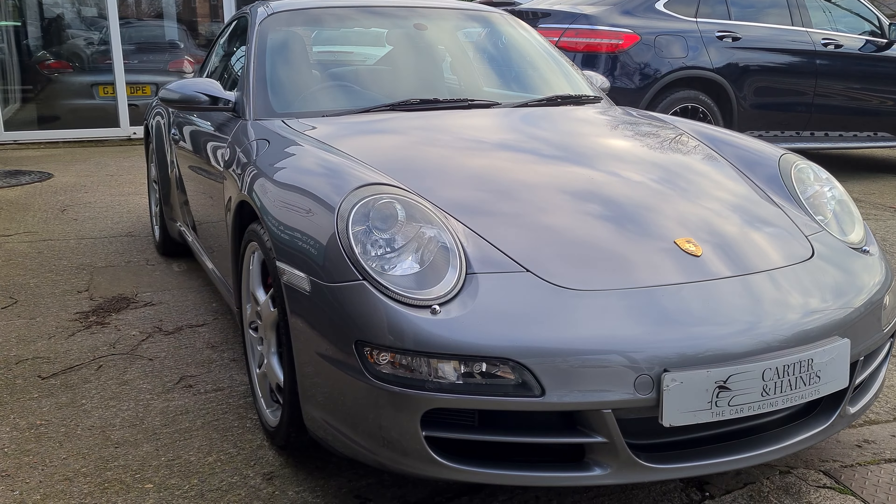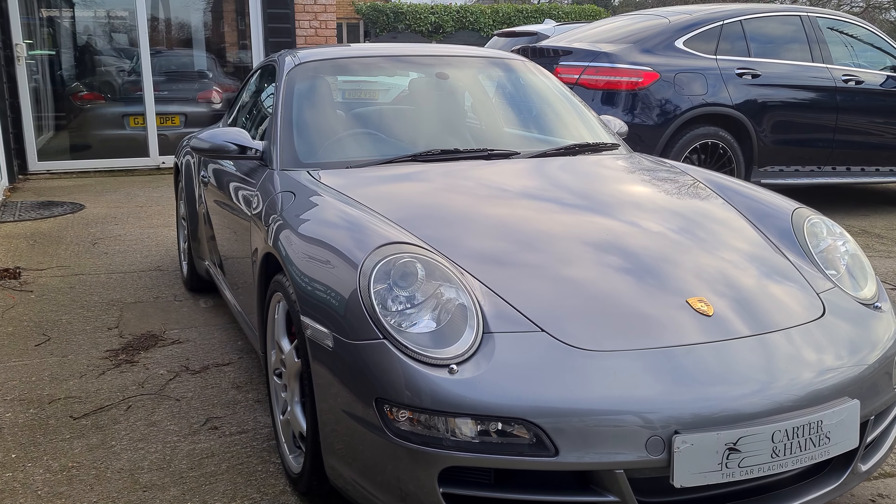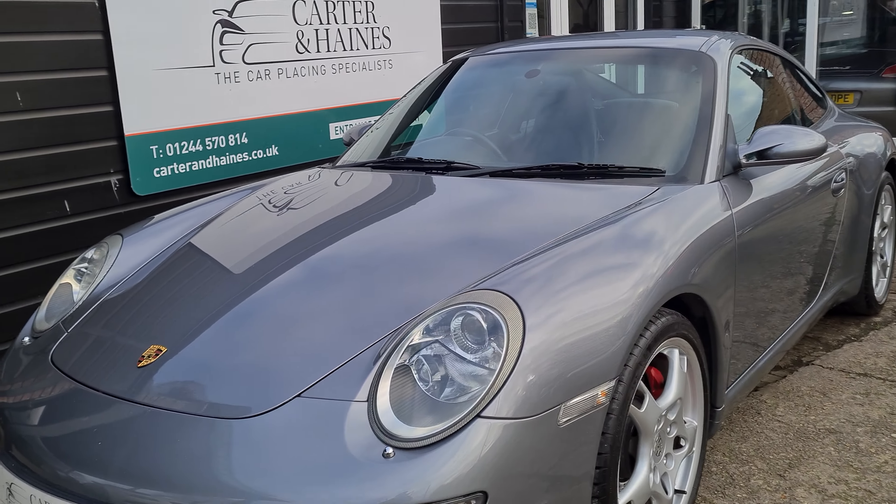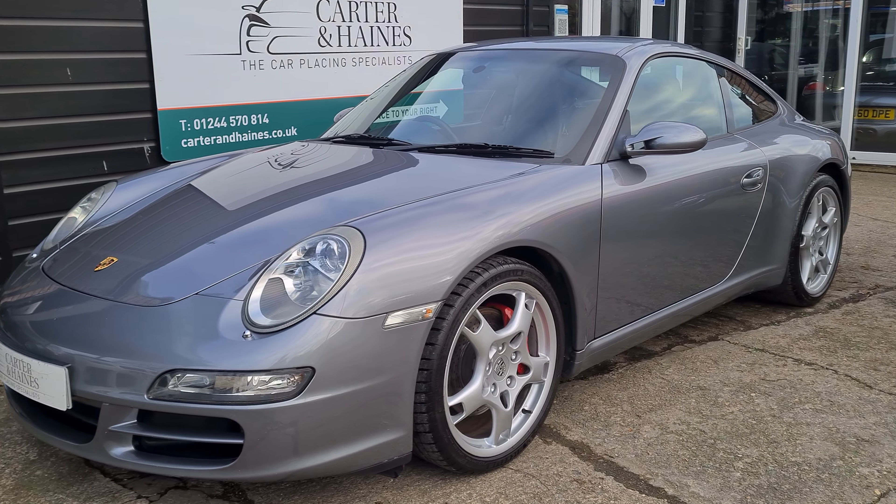In June 2021, this car had nearly £6,000 spent on it — a new clutch, IMS bearing, and a major service. So it really is ready to go.